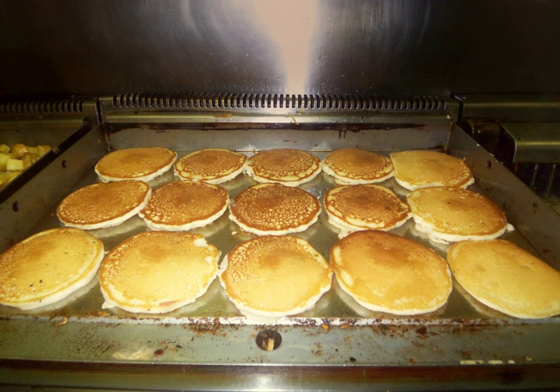Girdles are used for cooking scones, bannocks, pancakes and oatcakes. The traditional Welsh griddle is similar, circular with a one-piece handle, typically cast iron, 1 cm (½ in) thickness. It is used to cook Welsh cakes, pikelets, and crepes.